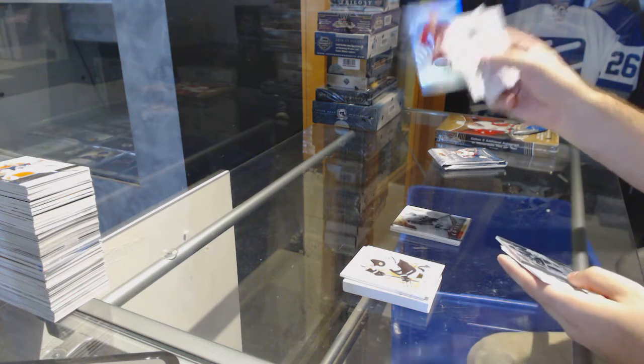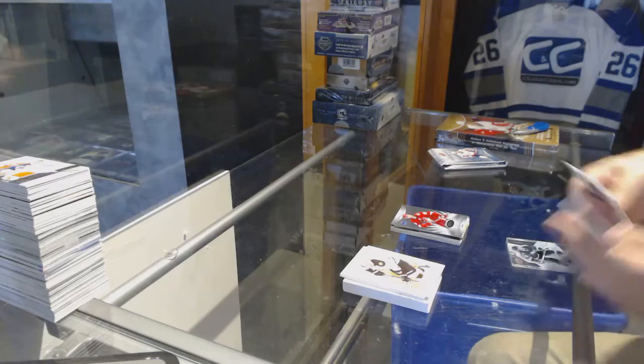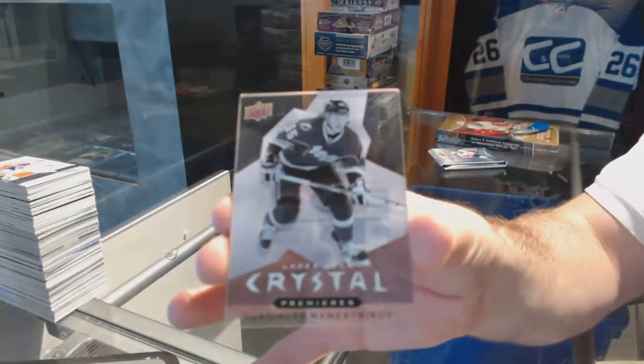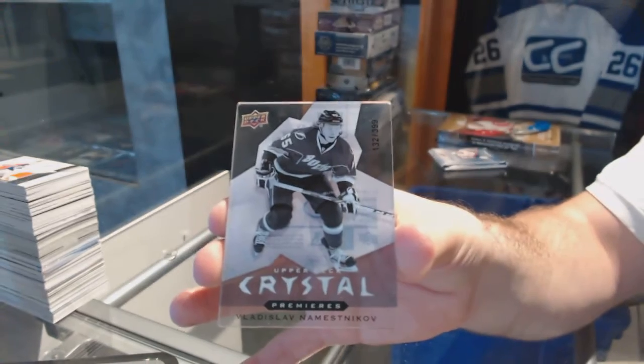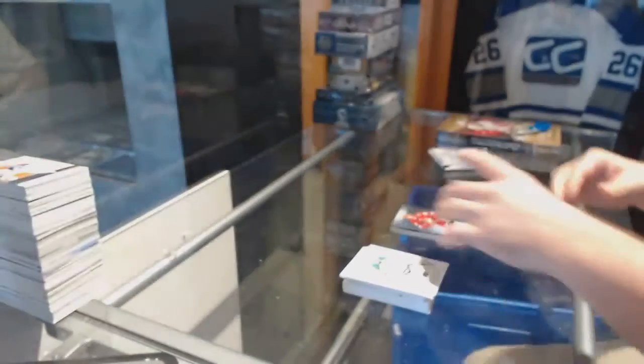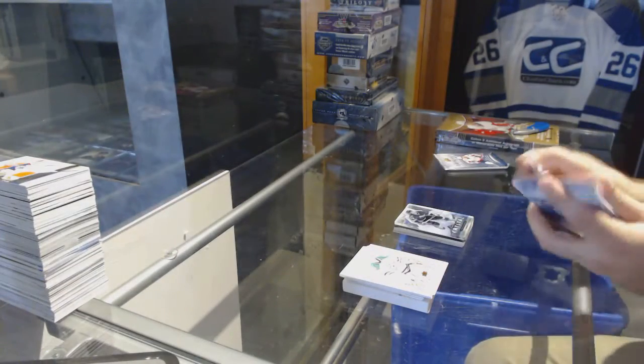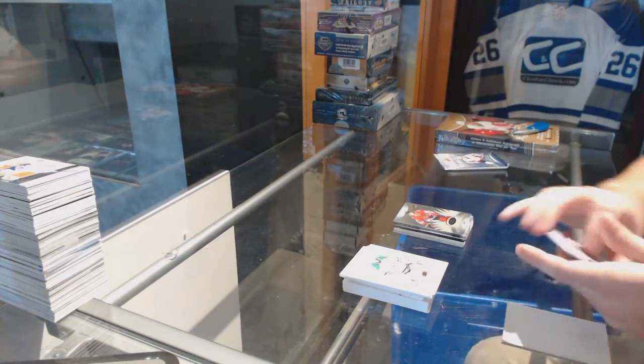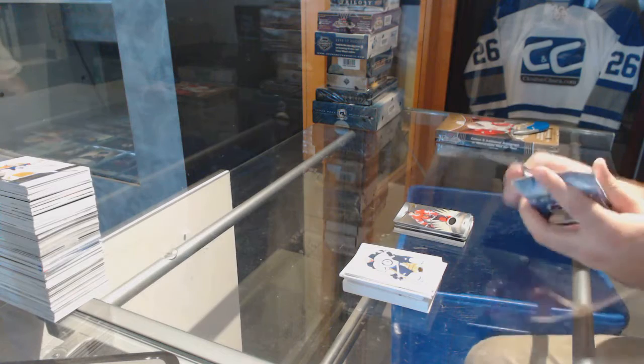We've got a 499, Brandon Gormley, Rookie for the Coyotes. And a Crystal Premieres, number to 399, of Nemesnikov for the Tampa Bay Lightning. 799, Tara Vinen for the Hawks, Rookie.